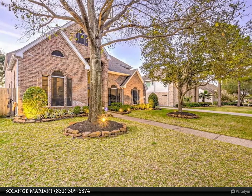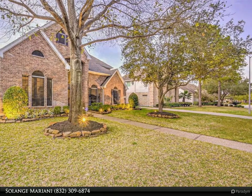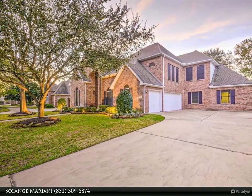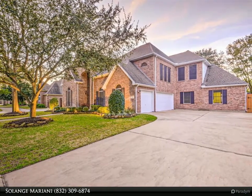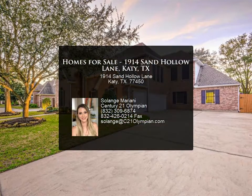The second story offers three bedrooms, a study, and a playroom. One of the bedrooms is large enough to be converted to a master. The first story features a formal living room, a formal dining room, a kitchen with a breakfast bar, a breakfast area, and a large family room with double-height ceilings — zoned to exemplary schools.